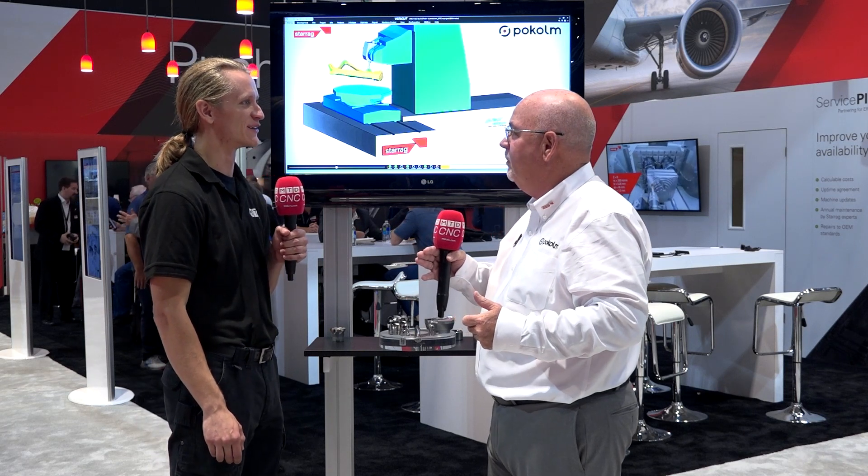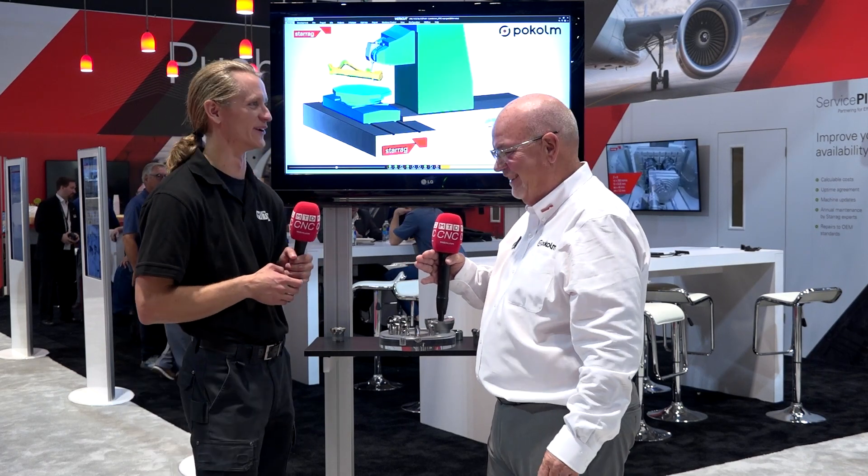I appreciate you taking the time today, Bill, to tell me about Pocom and the relationship with Starag. Obviously you're both very innovative, customer-focused and customer-driven companies. I appreciate learning about your technology today and your time in meeting with me. We want to get the word out as soon as we can. Thank you, Bill.